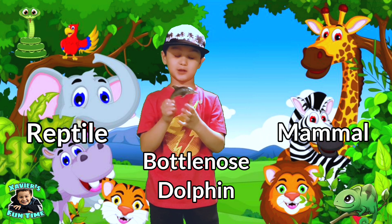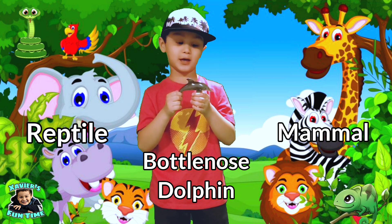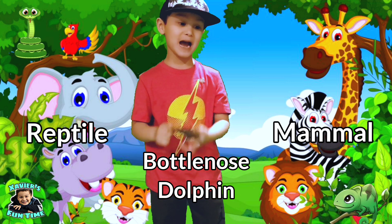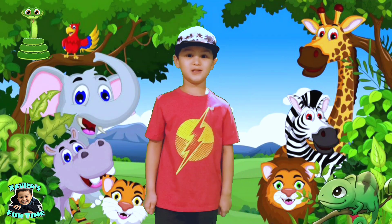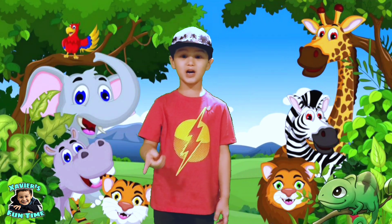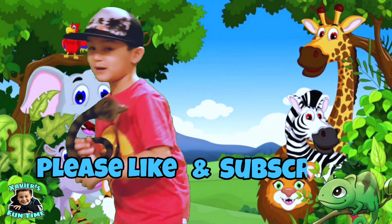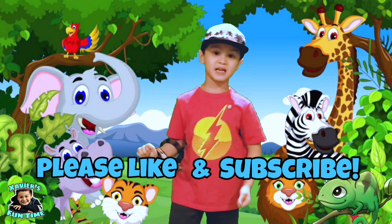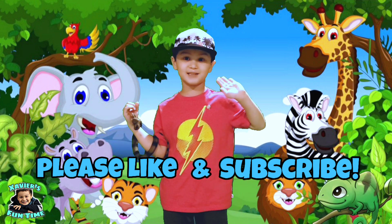Hey guys, this is a spotted animal. Mammal or reptile? Yes — they're mammals. Wow, the quiz is over! You guys did a great job. Please give a thumbs up guys, and I hope to see you next time. Bye guys — like and subscribe!